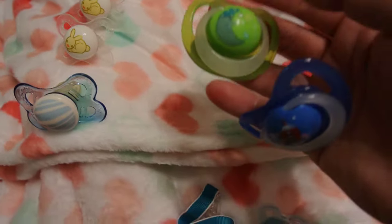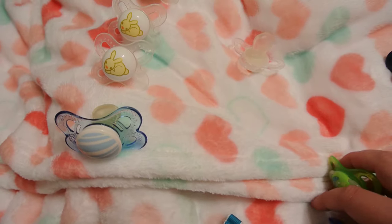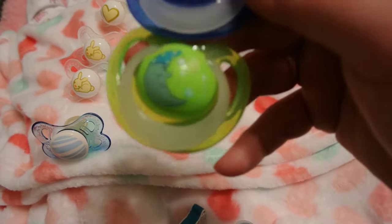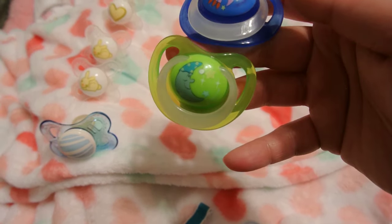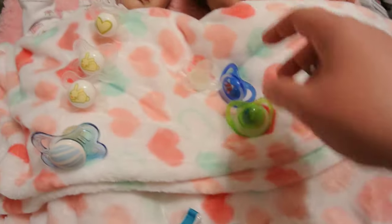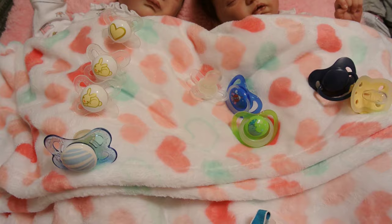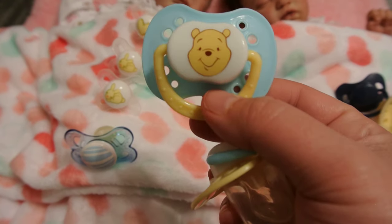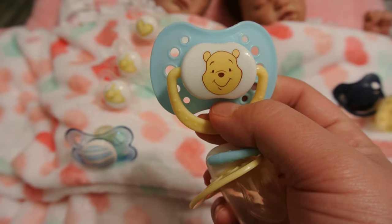These two I did not have in my newbie collection — spaceship and the little moon with a nightcap on. And then I got these two which I didn't have, because these are one of my favorites too — the dollar store Pastel Pooh and Tigger ones.